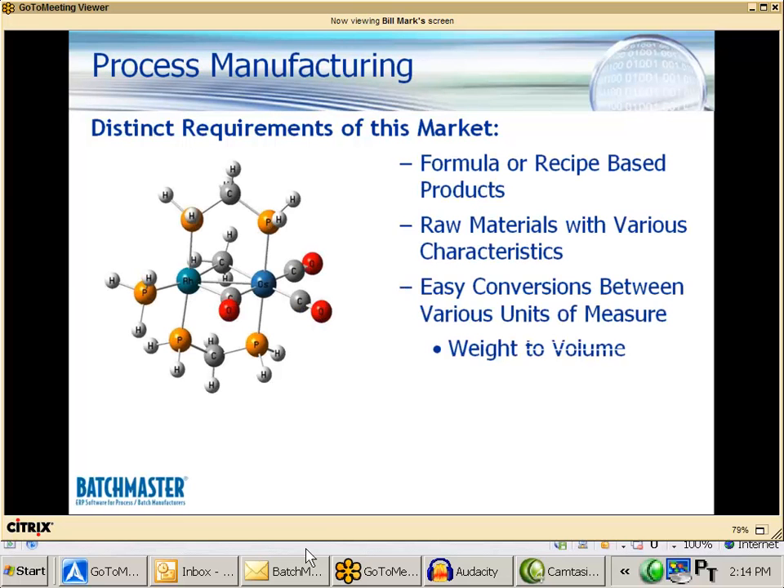Some of the distinct requirements we're very sensitive to when we implement Batchmaster: number one, we know you have a formula or a recipe — that is an intellectual property which you need to securely maintain. You need to be able to go back and look at different versions, different variations, which customers receive those formulas, yet that information needs to be secure. Second, we understand that raw materials have different physical characteristics that vary on a lot-by-lot basis. Lots of raw materials will be earmarked with physical properties that permeate into formulation and production, so when you make a production batch you understand exactly what you're producing and the values of those physical properties.